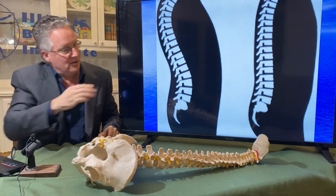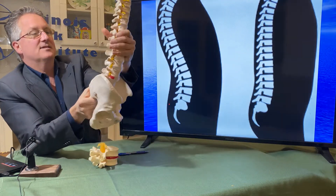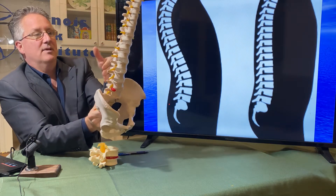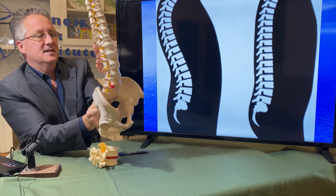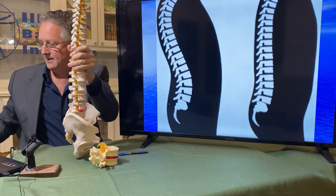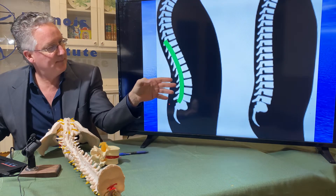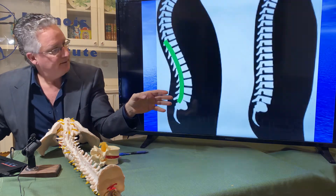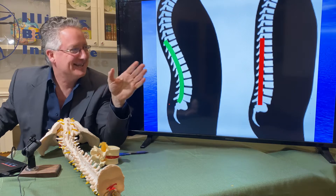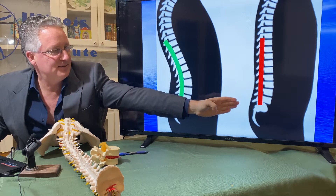A normal spine from the side view has what's called a lordotic curve — the lumbar lordosis. But when you're seated, it starts to straighten out. Ideally you want that curve, but what happens is it starts to straighten out, just like that.